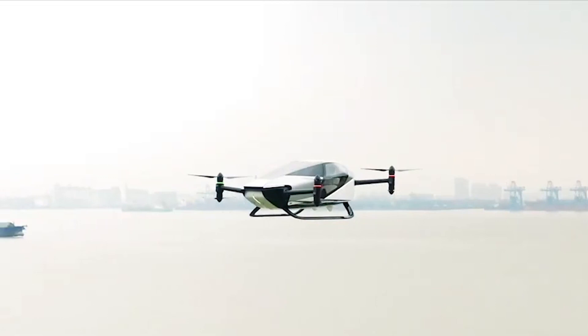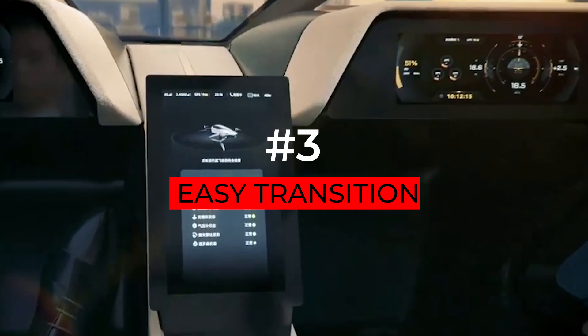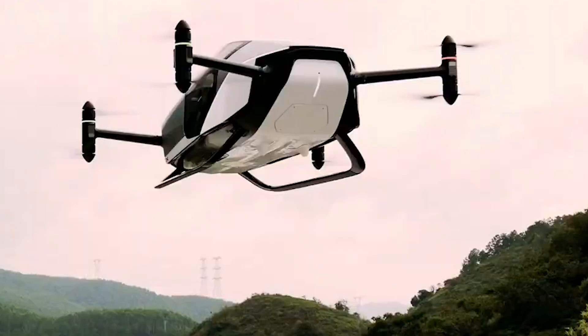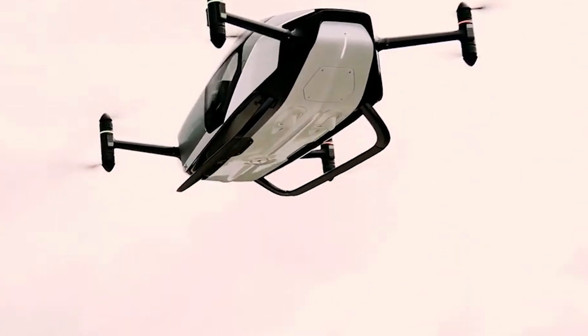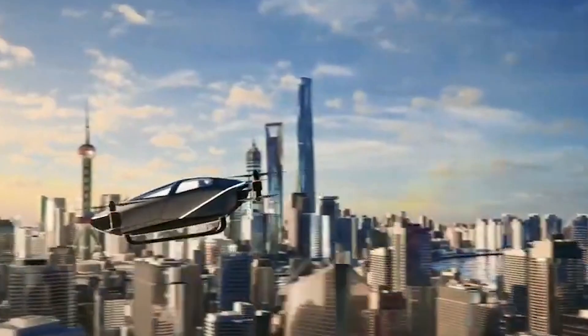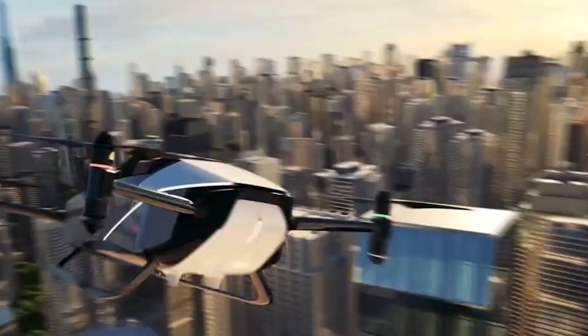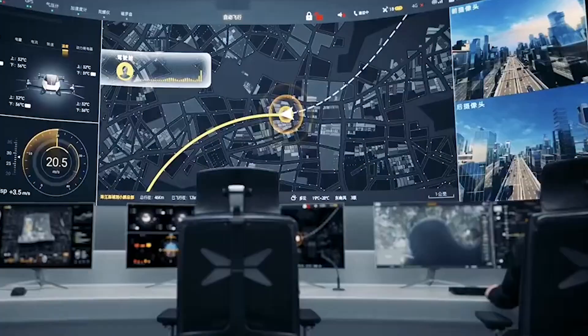Number 3: Easy Transition. Transitioning from driving to flying has never been easier. With just a push of a button, the X2 spreads its wings and takes off. You'll be amazed at how seamlessly it glides into the sky, leaving your worries about traffic far behind. Worried about landing? Fear not — the X2 comes with advanced autopilot capabilities, ensuring a smooth descent and landing, even for the most novice pilots.